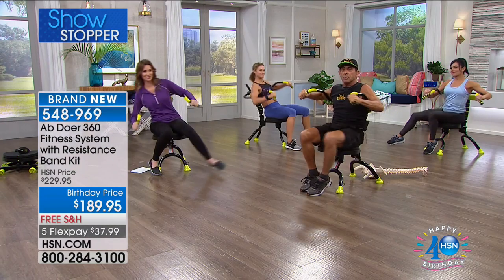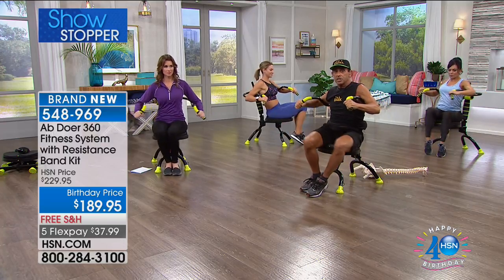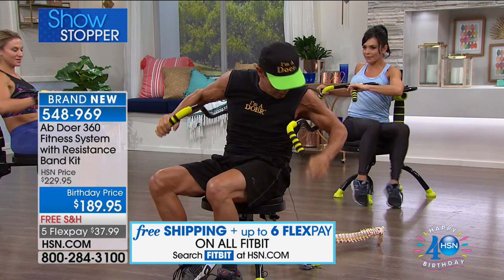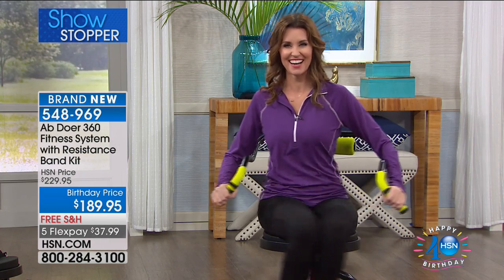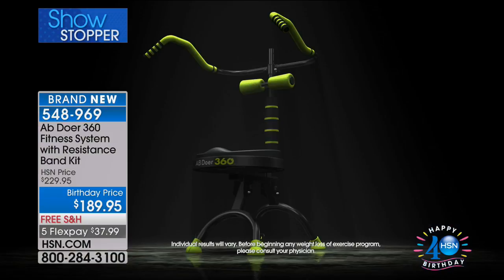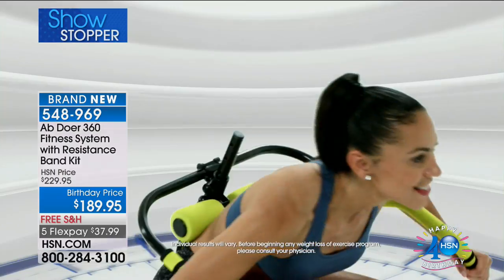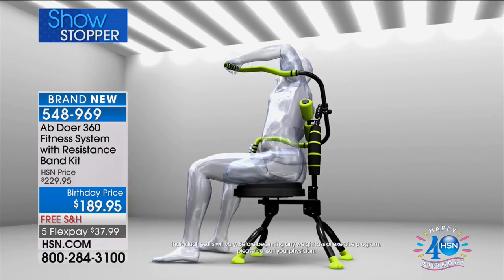Now I can go to core pivots to work the pelvic region. I'm sitting on top of the dynamic fluidity seat — it's a wobble seat with instability. As it's wobbling, it's actually working all the pelvic muscles in that pelvic region, which is very important because that's the foundation of your spinal column, and it ties right into the legs.